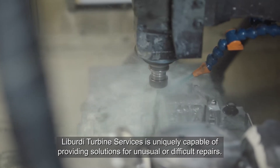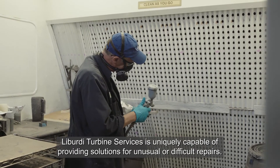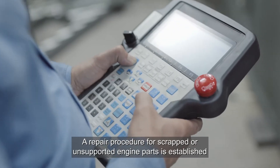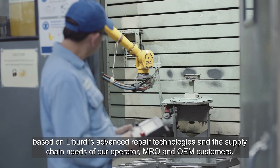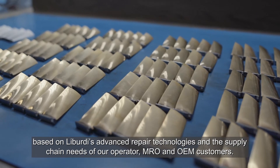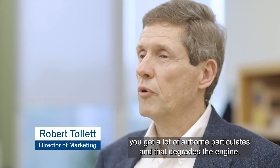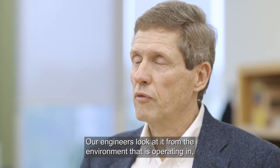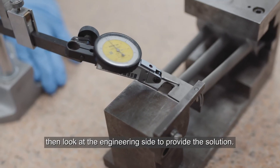Liberty Turbine Services is uniquely capable of providing solutions for unusual or difficult repairs. A repair procedure for scrapped or unsupported engine parts is established based on Liberty's advanced repair technologies and the supply chain needs of our operator, MRO and OEM customers. Island hopping, you get a lot of corrosion, you get a lot of airborne particulate and it degrades the engine. Our engineers look at it from the environment that it's operating in and then look at the engineering side to provide the solution.